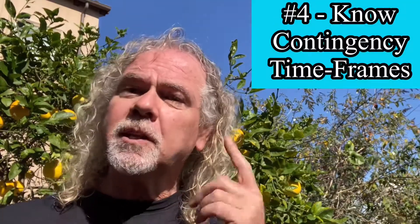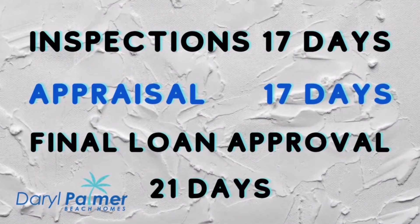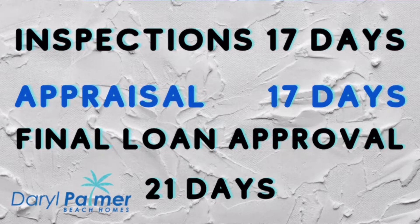Number four: you've got to know what the typical contingencies are and their typical time frames. All inspections are 17 days from acceptance, appraisals 17 days from acceptance, and final loan approvals 21 days from acceptance. Number five: consider shortening those time frames to make your offer stand out. For a seller, a shorter time frame is better. But talk with your lender first before doing any of that, to know if you can close earlier than a typical 30 to 45-day escrow.